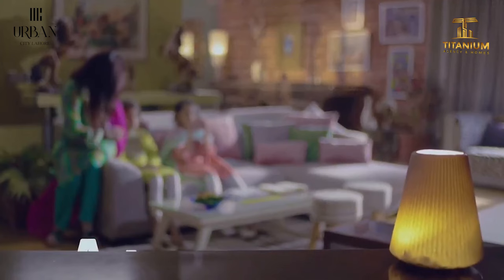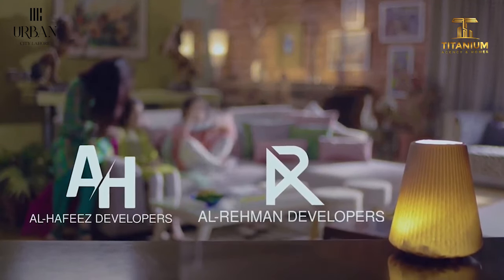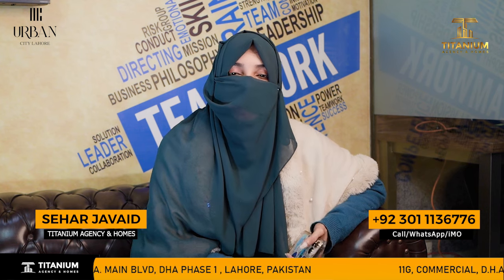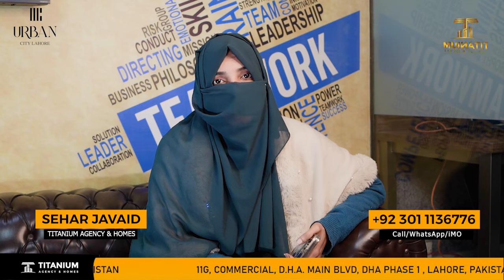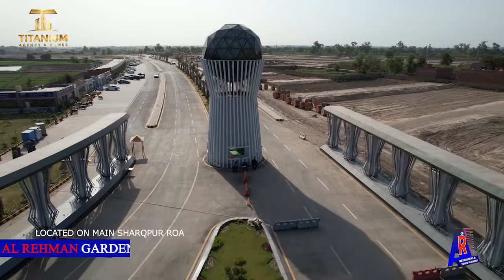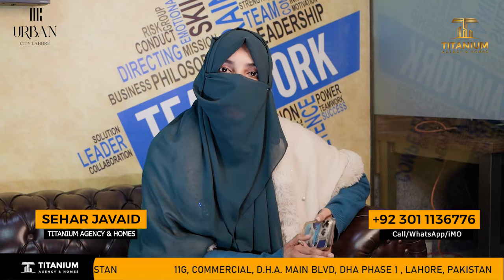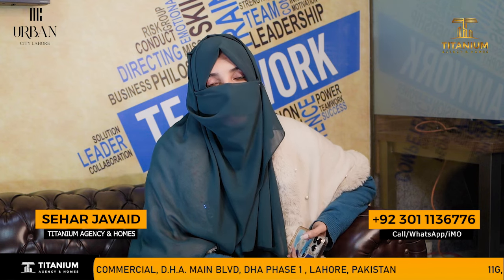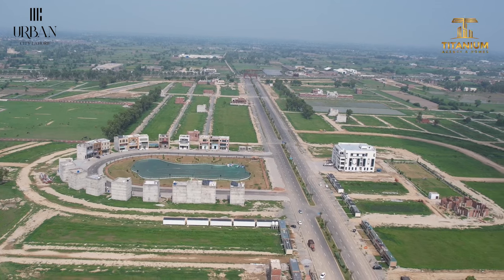Urban City is a service of Al-Hafiiz and Al-Rahman, which is a joint venture. The company is delivering very beautifully. Al-Rahman has delivered 7 phases successfully. They have delivered Phase 1 and Phase 2 with very wonderful work.